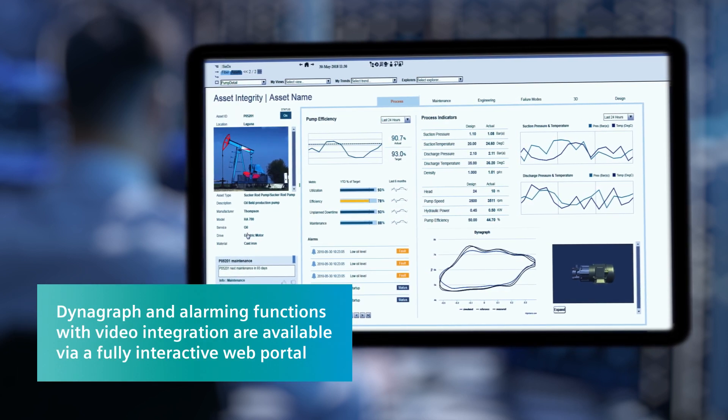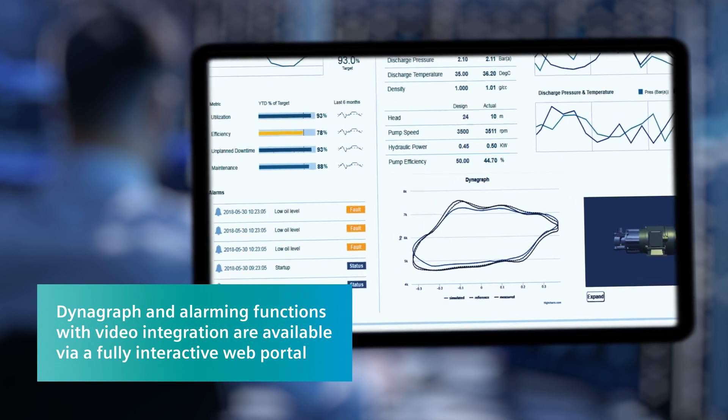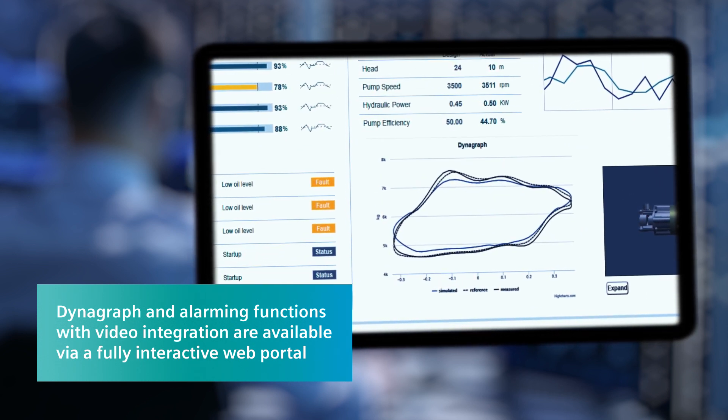DynaGraph and alarming functions with video integration are available for well-site personnel via a fully interactive web portal.